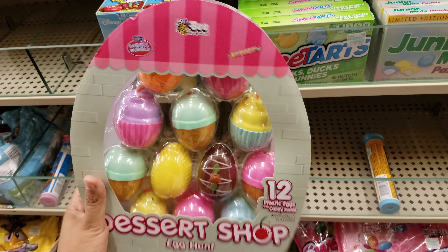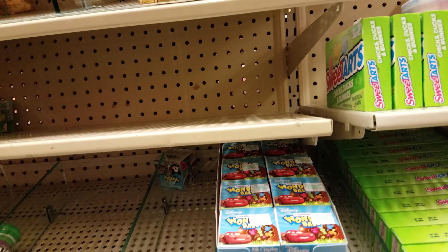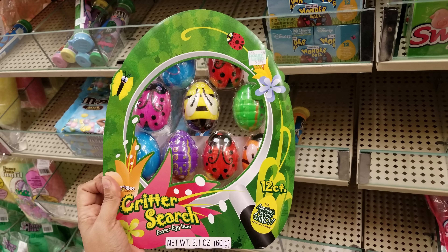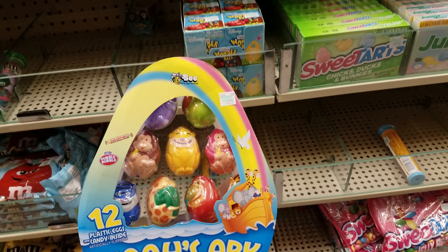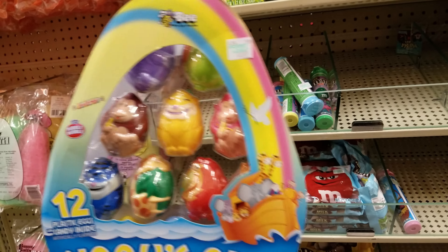Desert shop egg hunt — oh what is that? You got bubble gum in here — oh, those are cute right there. Then they got like a ladybug one called a Critter Search — these are gonna be $7. Oh my gosh, $7. Oh, that is cute for church — look at the Noah's Ark one, $7. That's adorable.